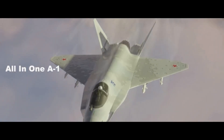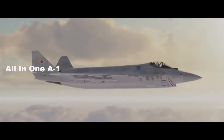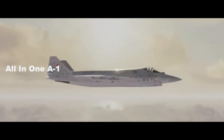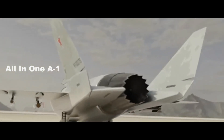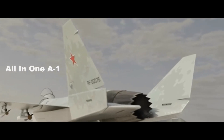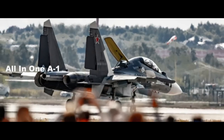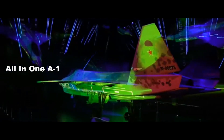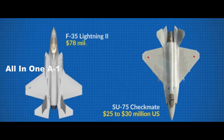Will the Su-75 Checkmate sell to overseas customers? The first flight is planned for 2023 and it may be introduced as soon as 2026. The fighter costs only $30 million, which helped it draw a crowd at the recent Dubai Air Show. The Checkmate is meant for export sales to help pay for the indigenous production run. The Dubai Air Show was the first time the Checkmate has ventured out of Russia, and its comparatively low price tag could make the fifth-generation airplane desirable to overseas partners.